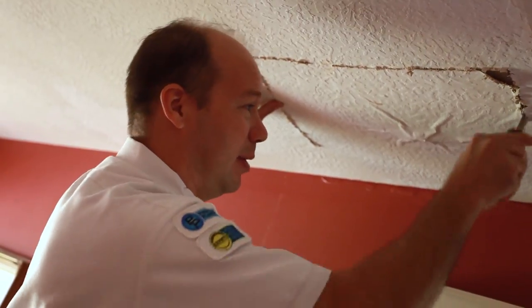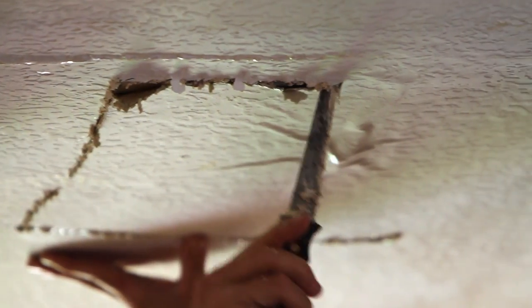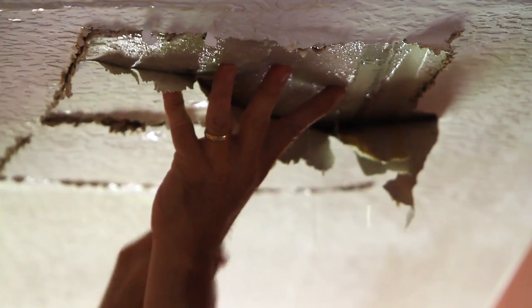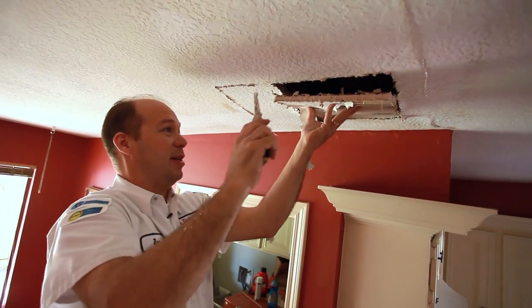Oftentimes, leaks don't always reveal themselves right under the actual source. What I like most about my job is just finding the problems that the customer is dealing with and being able to fix it and having a satisfied customer.